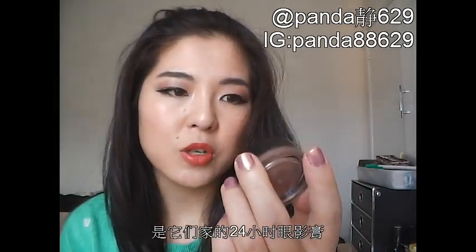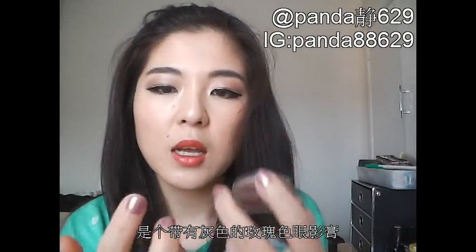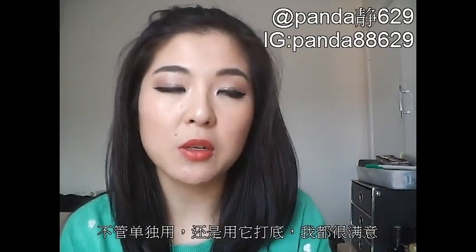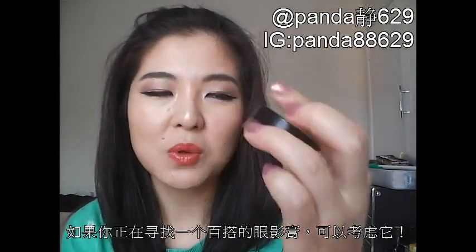Also from Bourjois, I got their Color Edition 24-hour cream-to-powder eyeshadow in a taupey, rosy sort of colour. The texture is very mousse-like but not too gooey, and it finishes quite dry and sheer. I've been really enjoying this shadow on its own or used underneath my normal powder shadows. If you are looking for a new cream shadow, go for the Bourjois Color Edition 24-hour cream shadow.